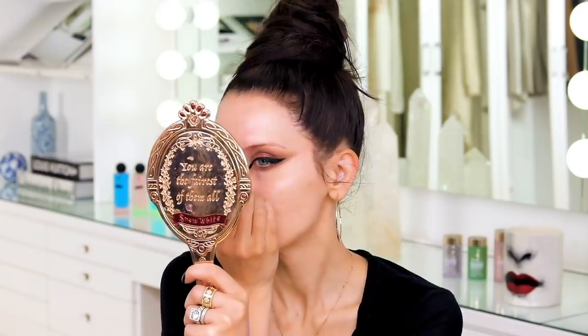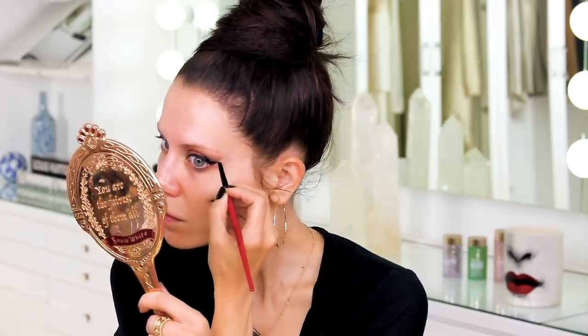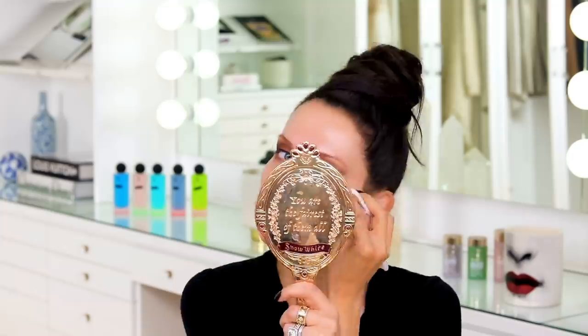Well, this went from pretty and soft to Lady Gaga really quickly. Why is this happening? I hate this eyeliner. It is literally a disaster and a half — it is just shiny, crinkly, ugly, clunky.